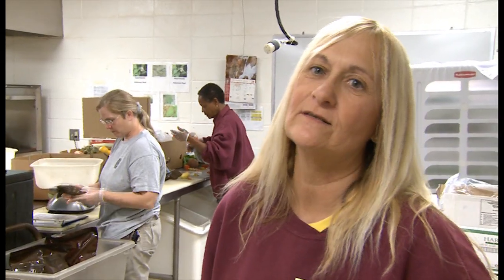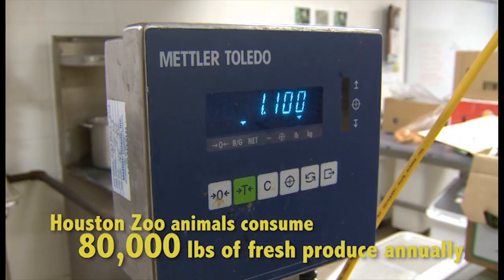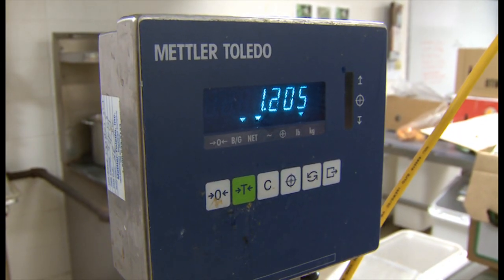We do diets for about 6,000 animals. That includes preparing produce, weighing grain, weighing fish, rodents, and our carnivore meat.